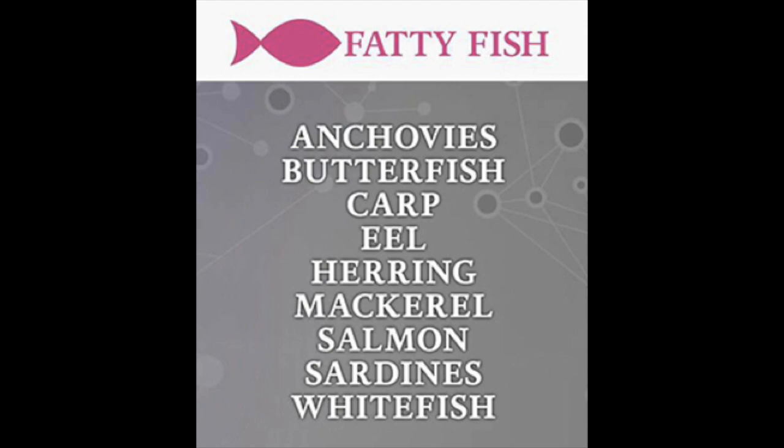Fatty fish like tuna, salmon, sardines, and mackerel are all rich in omega-3 fatty acids. These control inflammation in the body and boost immunity.